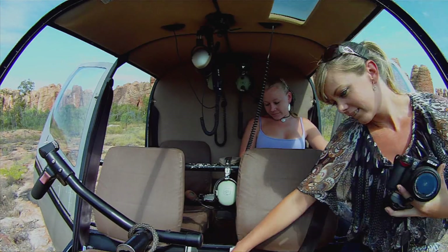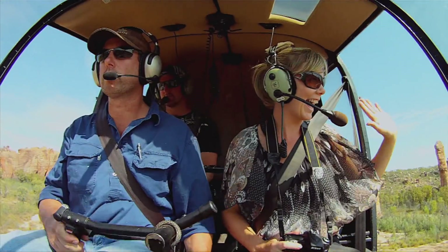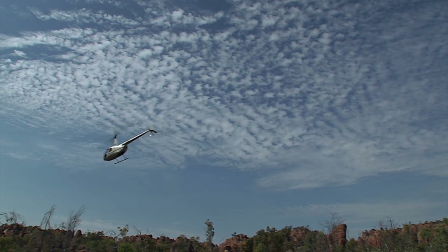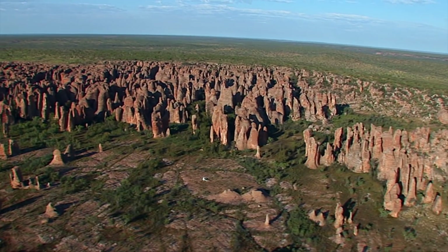So now we've saved the best till last. Off we go — woohoo, chopper ride! After leaving the Lost City, there was still enough time in the day to head off in the direction of Limmen National Park.